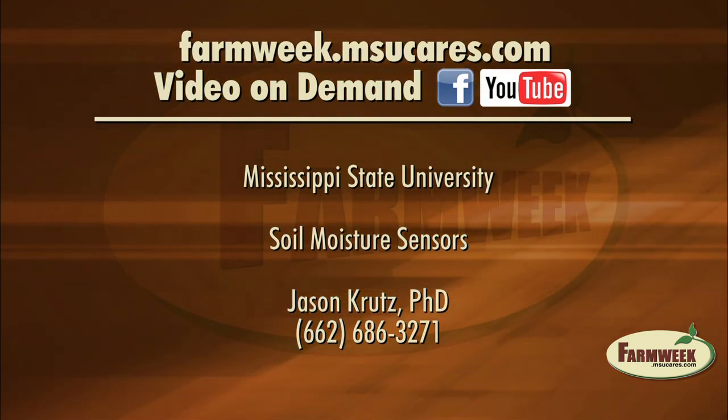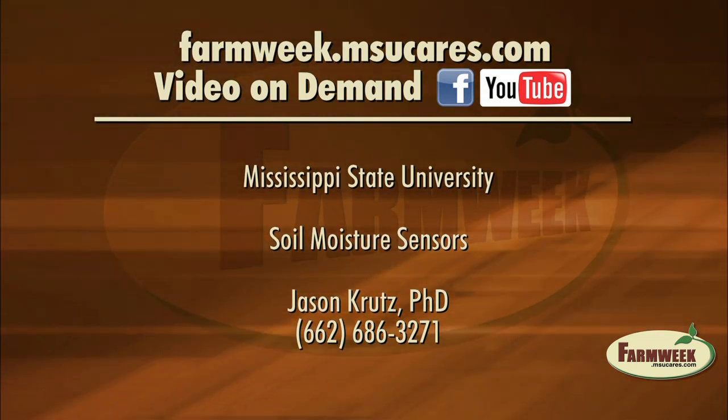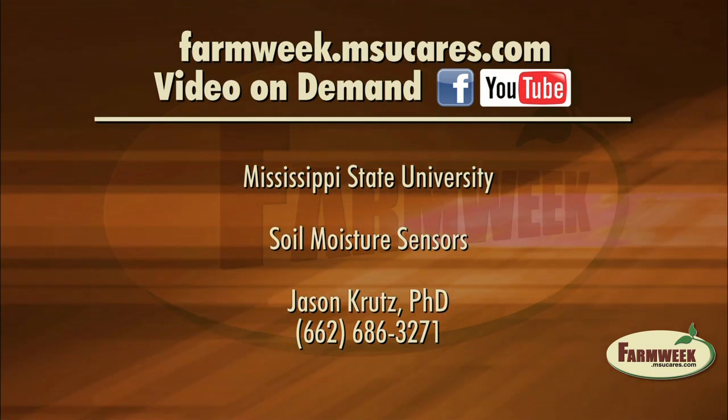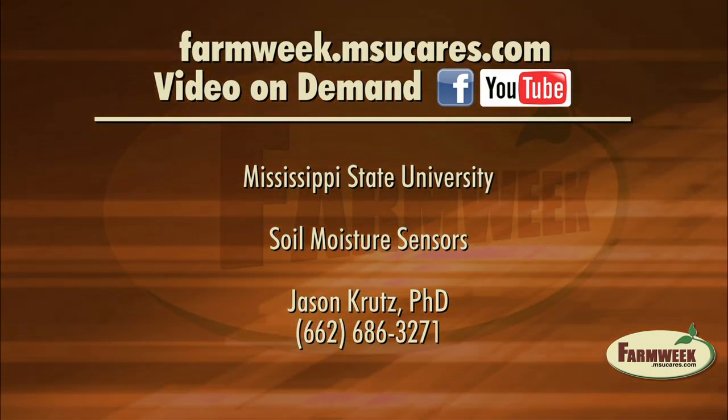If you're interested in information on using soil moisture sensors, you can watch this story again on our website, Facebook page, or YouTube page. Contact information for Jason Krutz is also available on our website at farmweek.msucares.com.